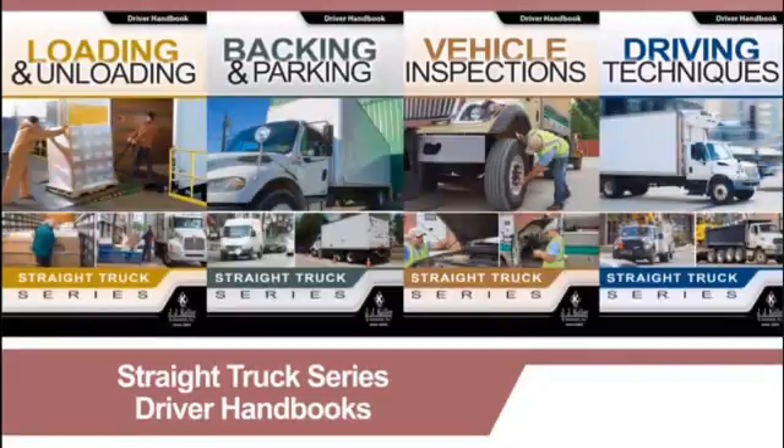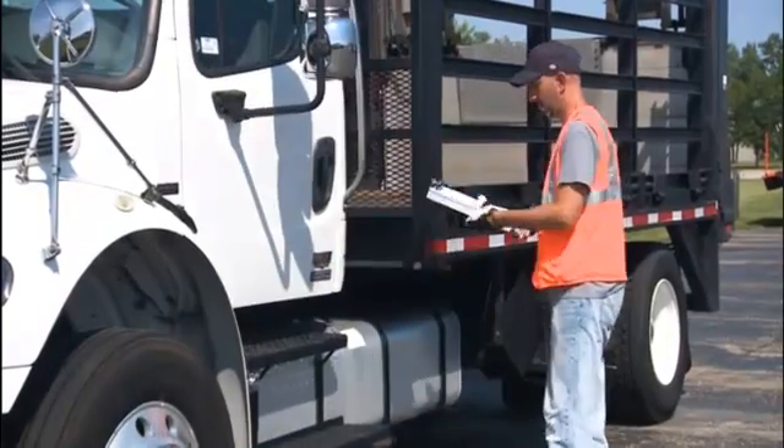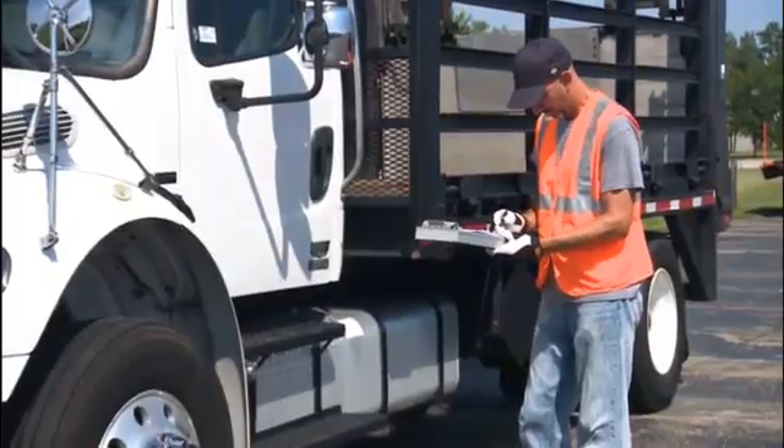The handbook also serves as a valuable post-training reference your drivers can refer back to long after training has been completed. It's up to you to instill a culture of accountability, ensuring your drivers help keep our roadways safe — and that starts with proper training. By encouraging your straight truck drivers to adopt the practices and procedures covered in the series, you'll help keep your drivers on the road, on time, and on their game.